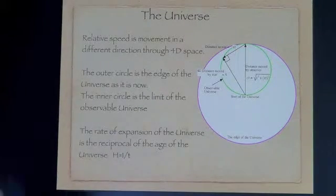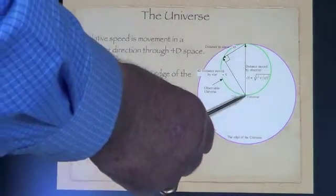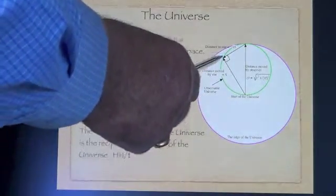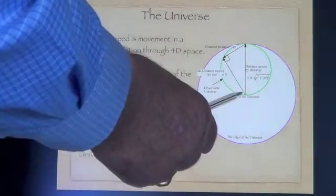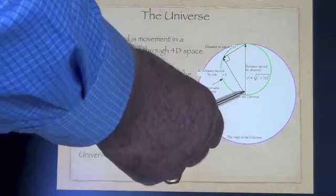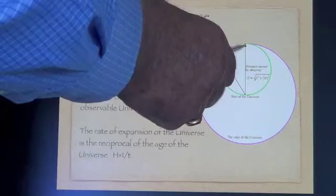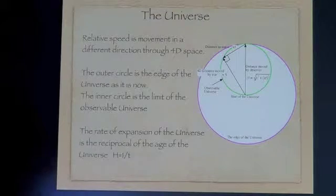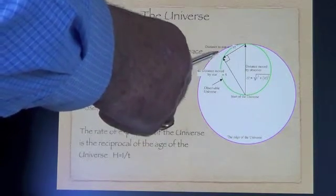Here we have a picture which shows the universe as a big sphere starting in the centre. This has got the fourth dimension radially, and x, y and z are circumferential around it. So at the beginning we have a Big Bang and everything shoots off at the speed of light in all directions. The sun, for instance, is eight light-minutes away from us.